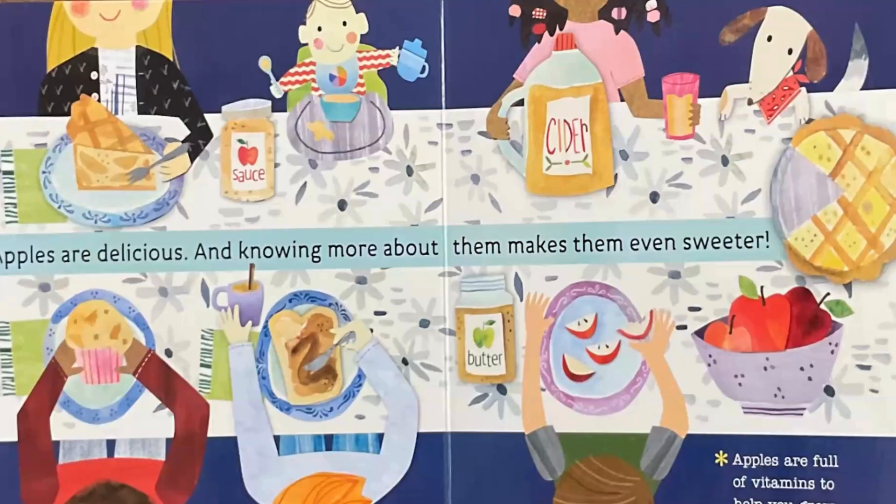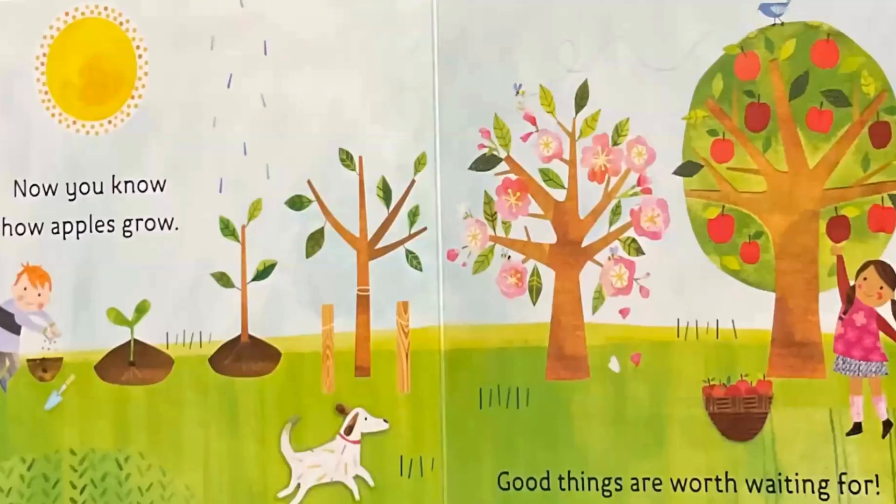Apples are delicious, and knowing more about them makes them even sweeter. Apples are full of vitamins to help you grow. Now you know how apples grow. Good things are worth waiting for.